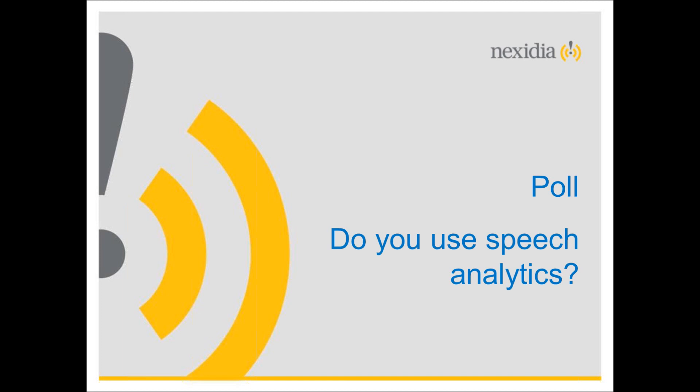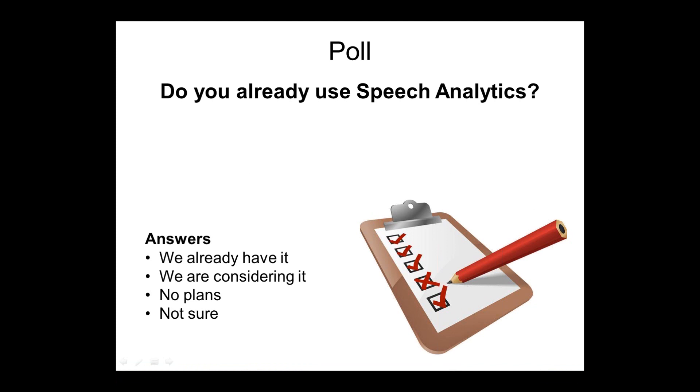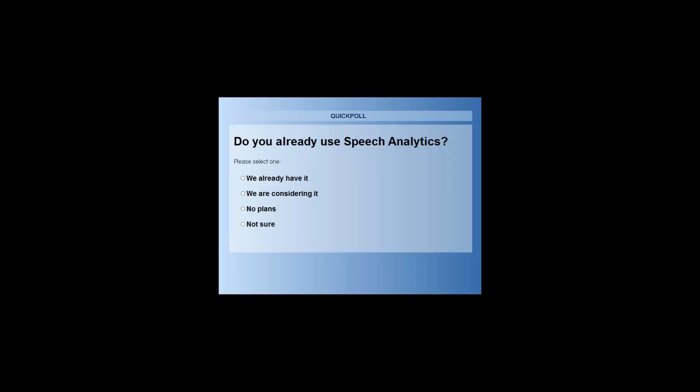Now let's do another poll. Do you already use speech analytics? The options are: we already have it, we're considering it, we've got no plans, or we're not sure. Jonathan Wax from Nexidia, VP for EMEA, predicts under 10% already have it. Results: 7% already have it, 23% are considering it, 44% have no plans, and 26% are not sure.